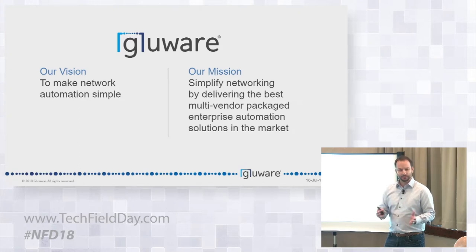Packaged monitoring, yes, and have done great. But everything, as far as we can tell, is build-your-own and DIY. So we want to really deliver packaged solutions that help enterprises get to an automated state without having to build everything from scratch.